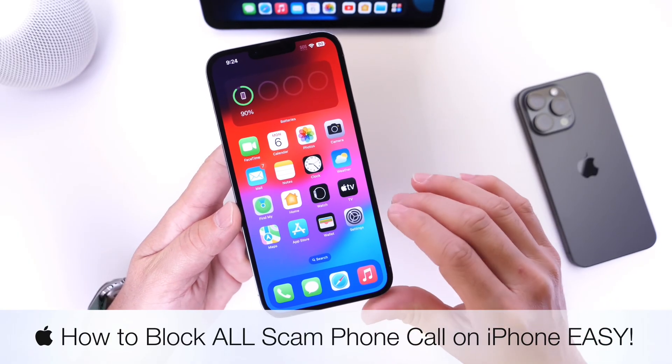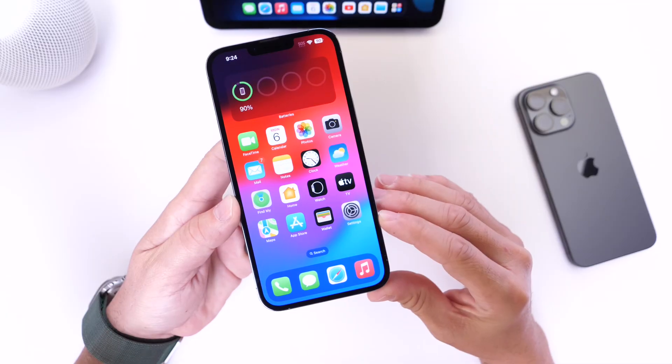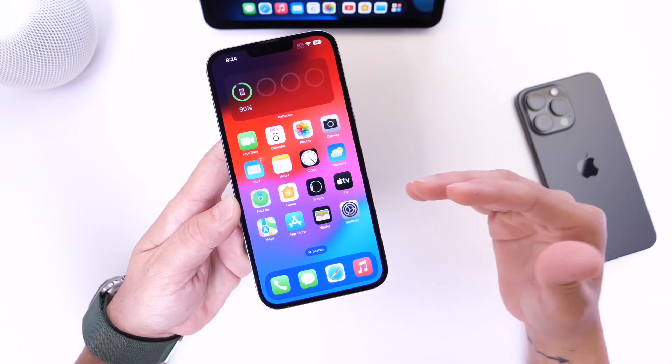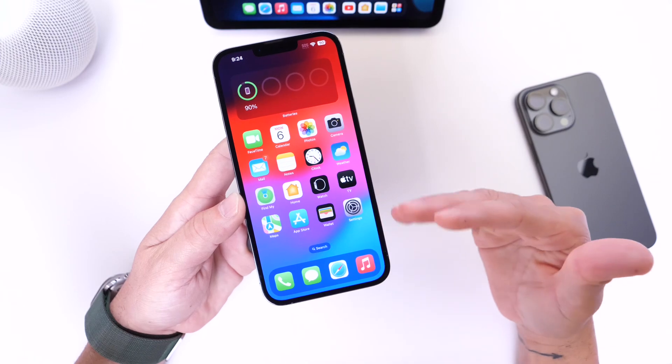There are features built into your iPhone — without needing to download anything — that can completely eliminate and block scam phone calls directly on your iPhone. With every new software update that Apple pushes out, they add additional options to fight against these scams and spam phone calls.